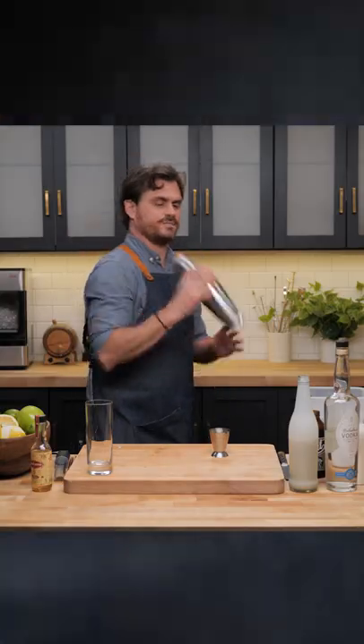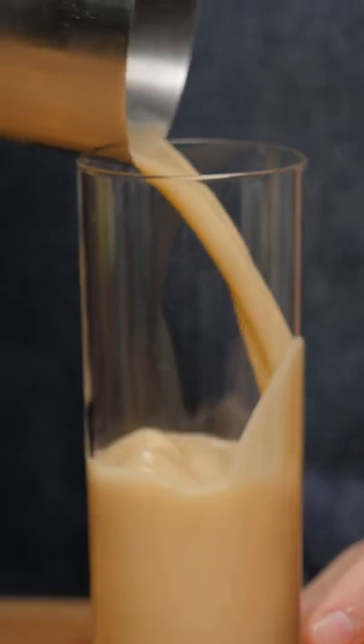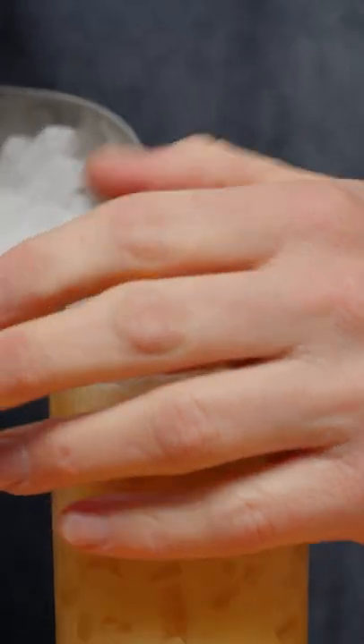Give it a nice little whip shake, pour it into our glass, top off with pebble ice, and garnish with a little cinnamon.